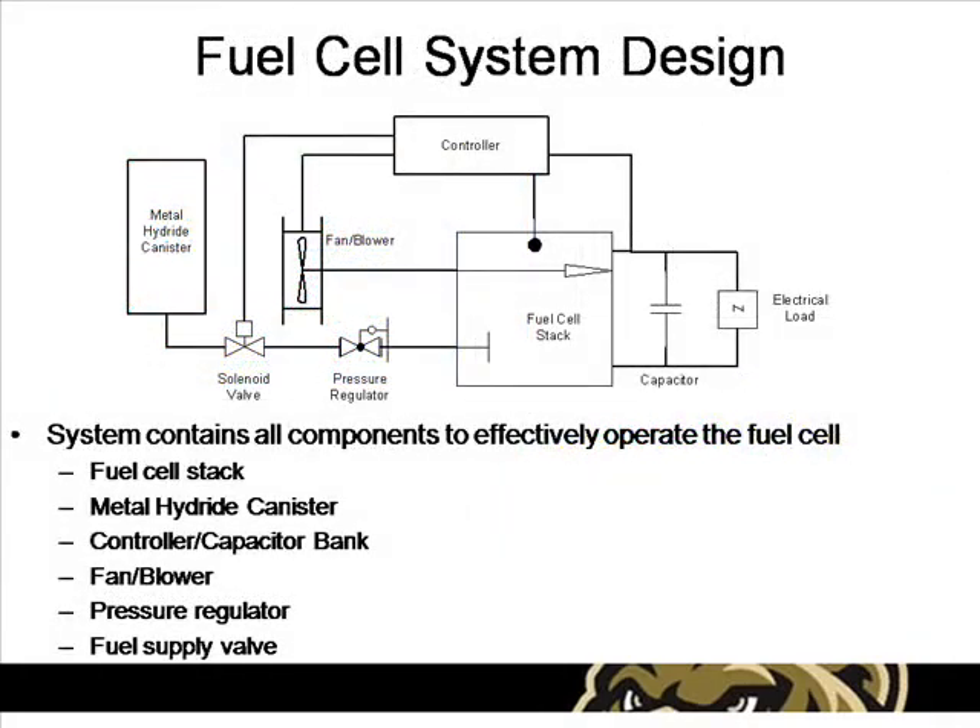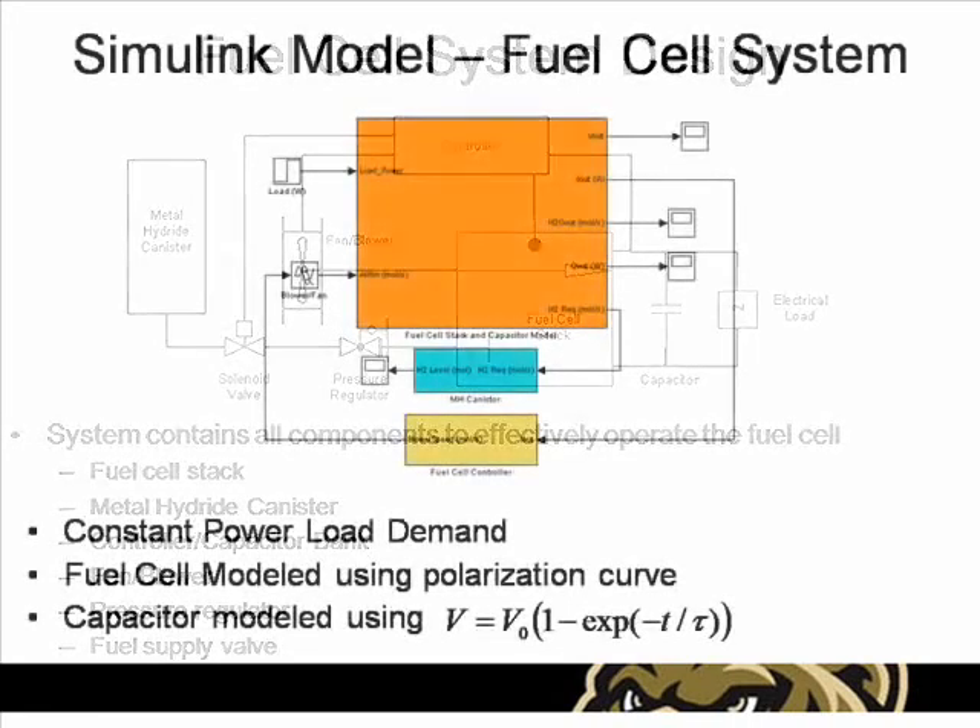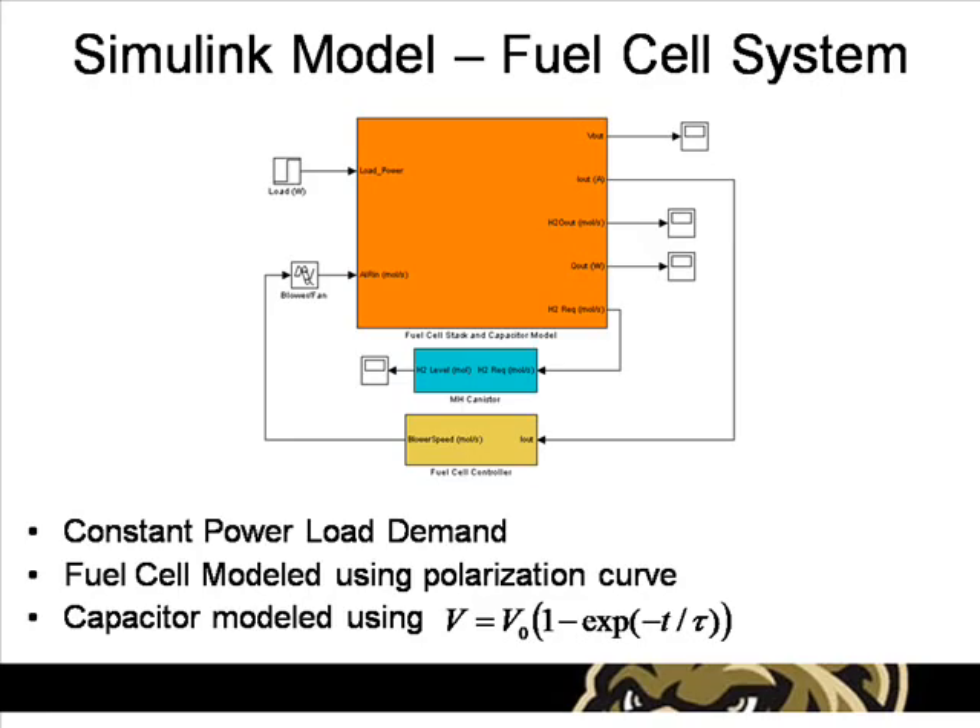The fuel cell system design contains four major components: the fuel cell stack, a metal hydride hydrogen storage canister, a single fan for cooling and air supply, and a controller with all necessary electronics including a small capacitor bank. Other devices such as a pressure regulator and a shutoff valve are required as well. A Simulink model was created to simulate and determine the performance and rate of fuel consumption of the entire fuel cell system.